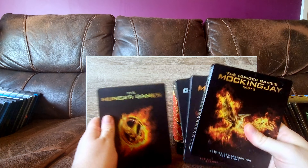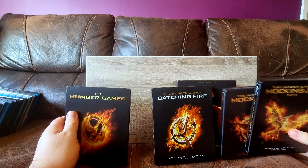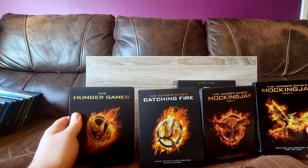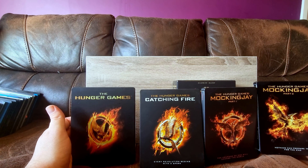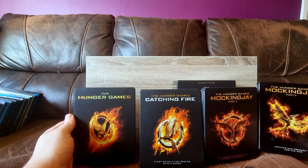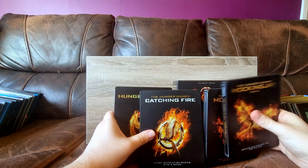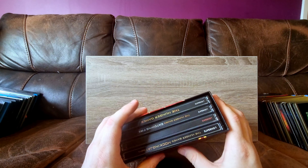These are the original Hunger Games steelbooks, which do need a good clean. I got these from CEX as usual - they were really cheap and still are really, really cheap. They're a bit tatty but not overly damaged. They just had stickers on them and I've never got around to cleaning it off. I'm a big Hunger Games fan - read the books after the trailer, and I really enjoy both the movies and the books.